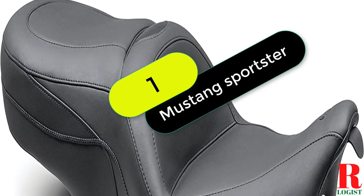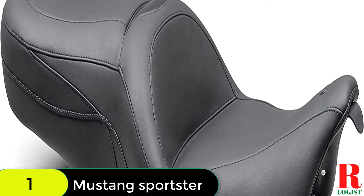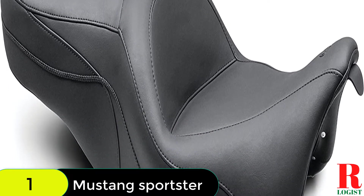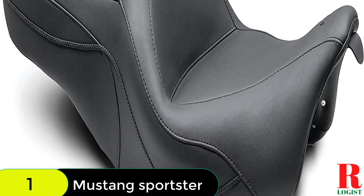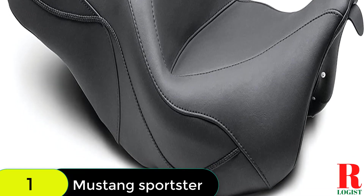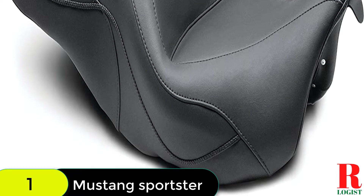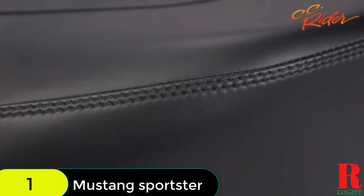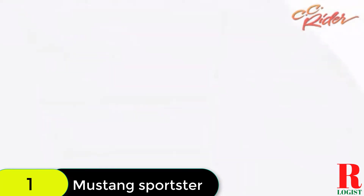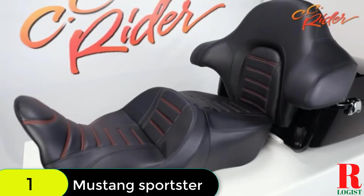Starting at number 1 on our list, we have the Mustang Motorcycle Seat 76,032 Sport Touring One-Piece Seat. It is handcrafted in the USA from premium materials for durability and comfort. The seat pan is made from 3/16ths-thick marine grade fiberglass for a high-gloss gel coat finish and features vinyl edge trim for cover protection and carpeted bottoms to protect the paint. The hand-sewn covers are made from expanded vinyl for the look of leather without the maintenance and are resistant to the elements.